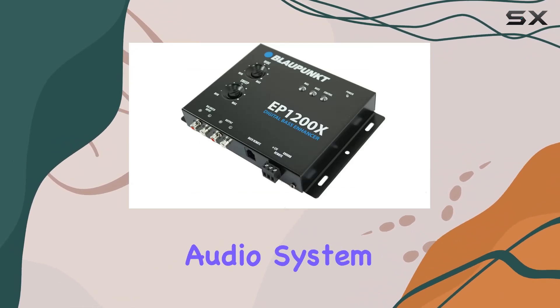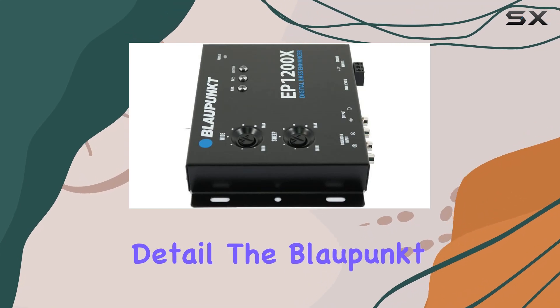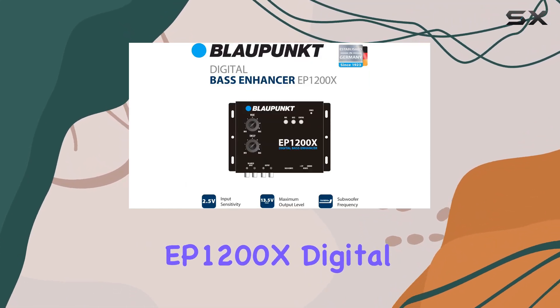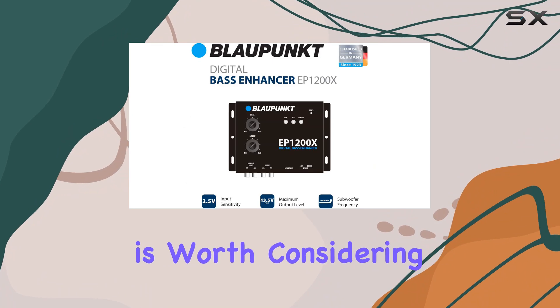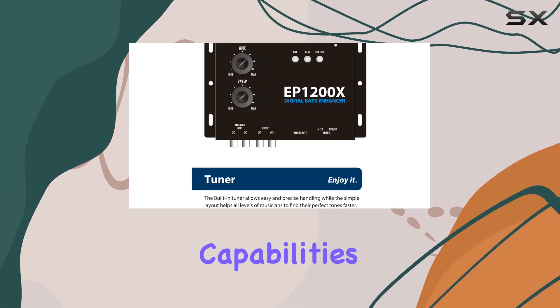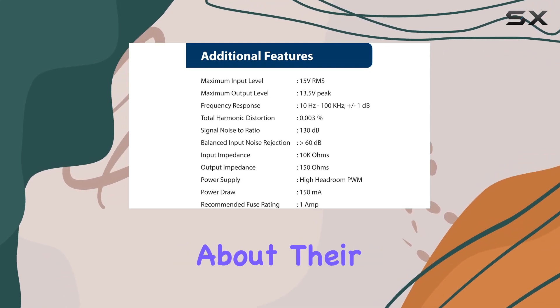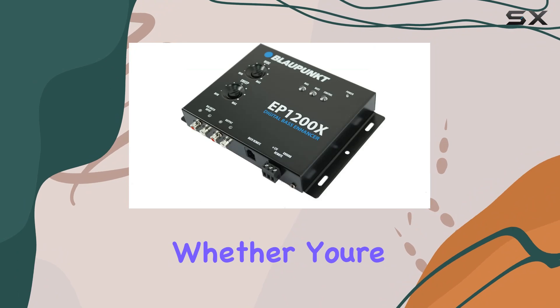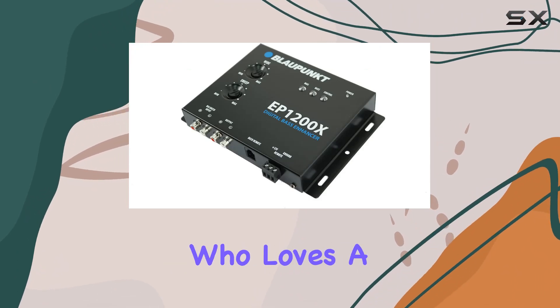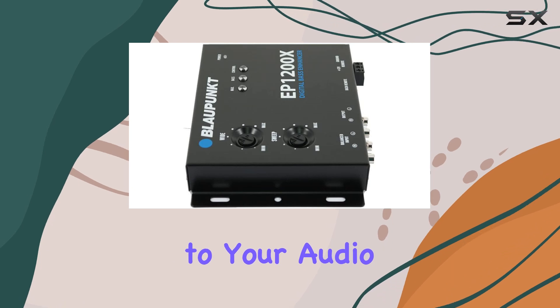In conclusion, if you're looking for a way to upgrade your audio system with enhanced bass that doesn't compromise on clarity and detail, the Blaupunkt EP1200X Digital Bass Enhancer is worth considering. Its high-quality build, excellent noise rejection capabilities, and powerful output make it a standout product for anyone serious about their audio experience. Whether you're an audiophile or just someone who loves a good bass line, this bass enhancer could be the perfect addition to your audio setup.